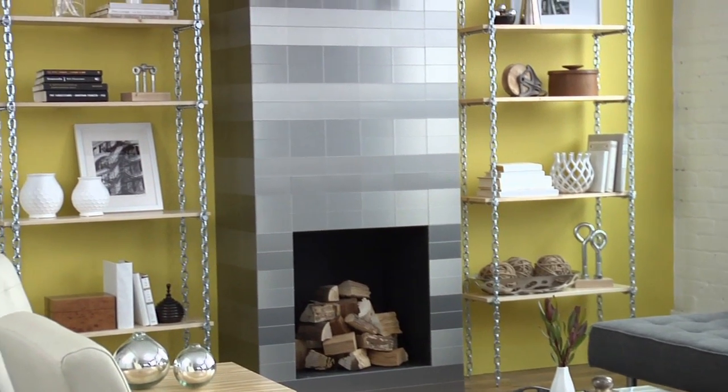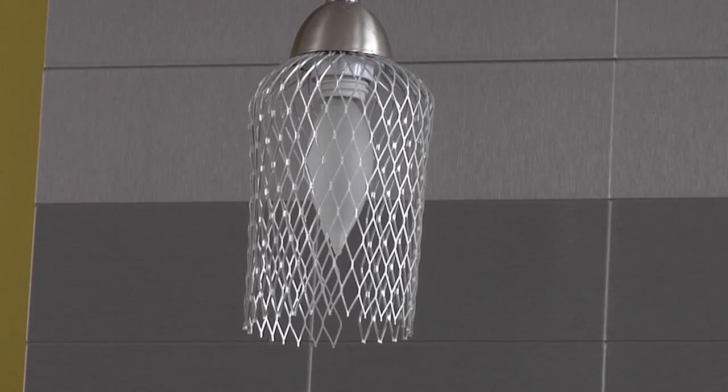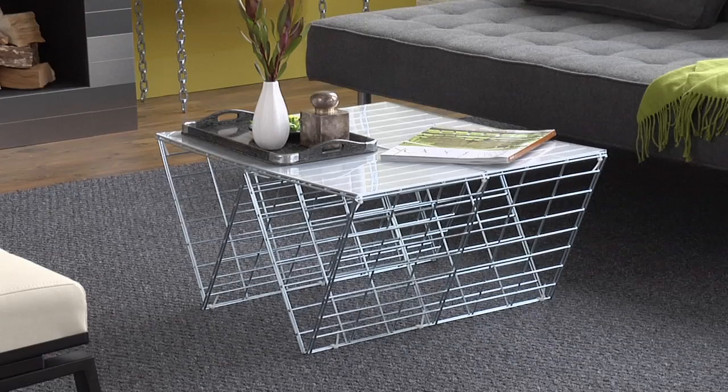So what gives this room its industrial edge? It's all about using materials that look like they could have come from a warehouse. Think mesh and wire and chain, like this heavy chain we used in the shelving unit and this wire mesh pendant lighting. Can't you just see that hanging over a work table in a factory? And this industrial shelving table is right on trend.